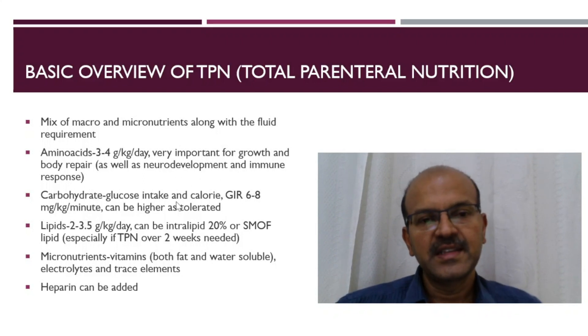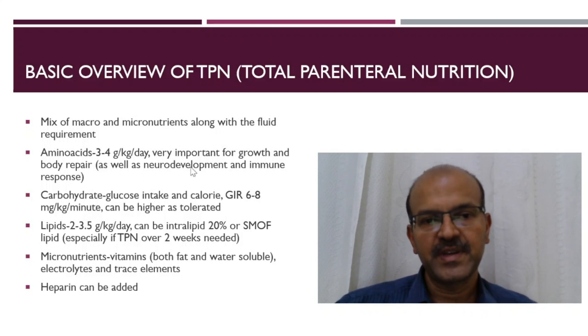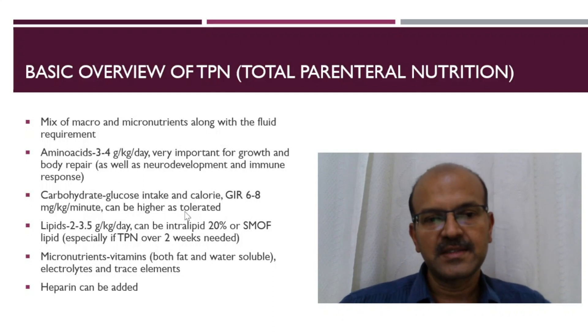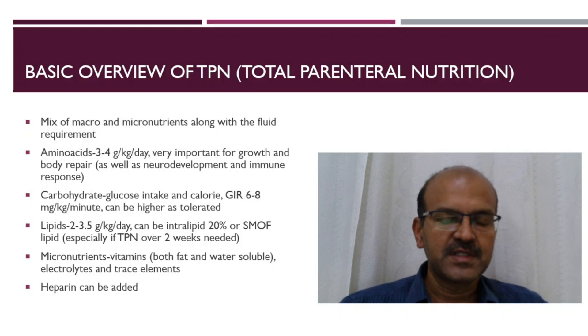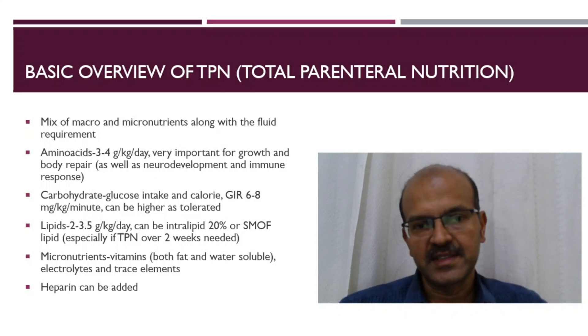Carbohydrate is needed for glucose intake as well as calories to protein-spare. The GIR of 6 to 8 milligrams per kilogram per minute is a starting point and it can go higher as tolerated. In extreme premature babies, we may need to keep a GIR of 4 or so in the first 3 to 4 days when the risk of hyperglycemia is very high, and then gradually increase as tolerated.